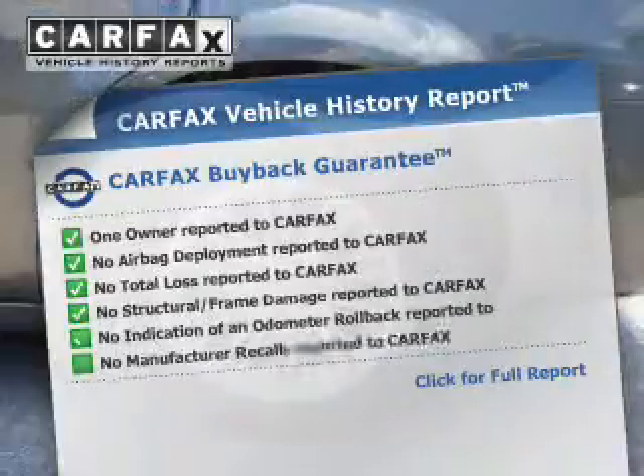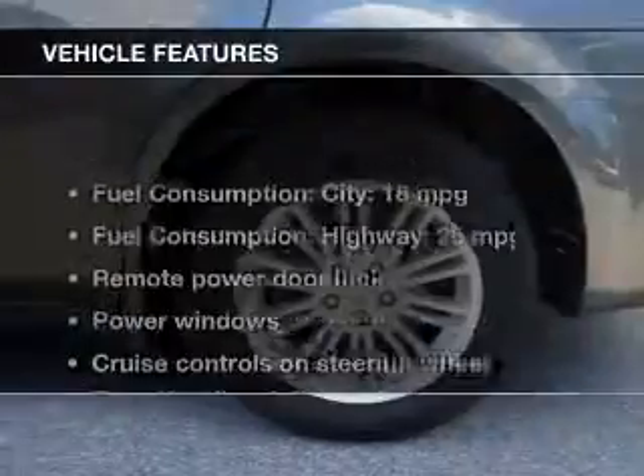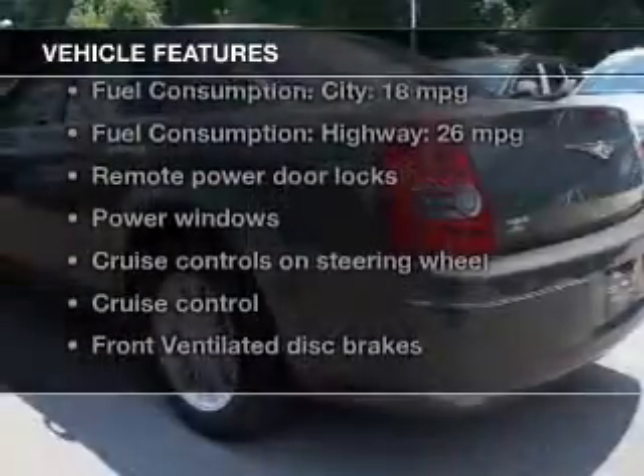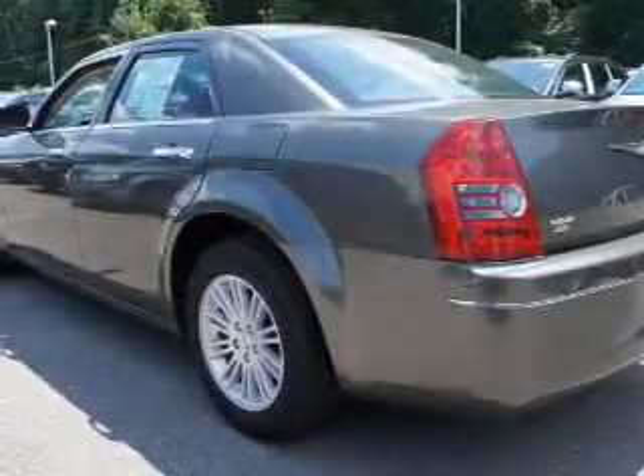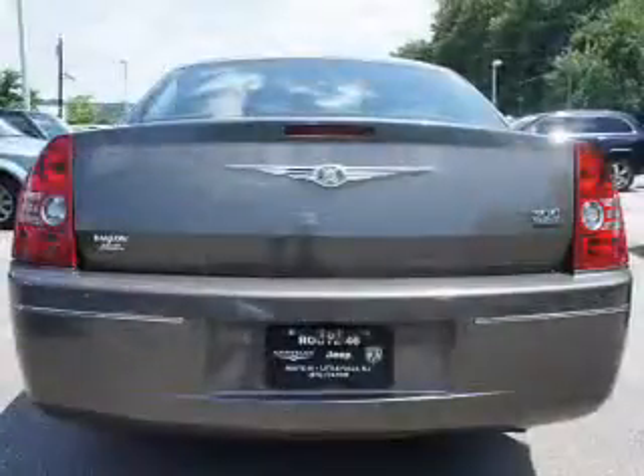Know the history on this ride and greatly reduce your buying risk with the included Carfax vehicle history report. Plus, enjoy these notable features included in this vehicle: power door locks, power windows, cruise control, and AM/FM stereo with a CD player.